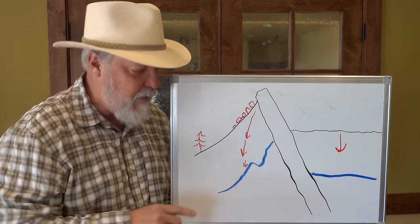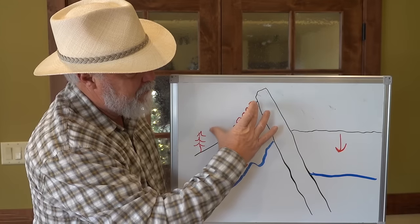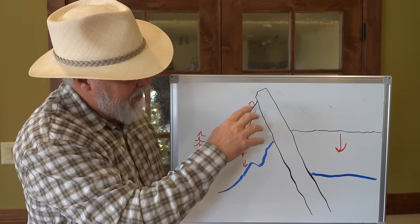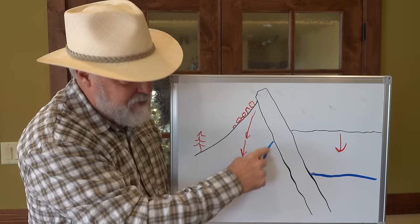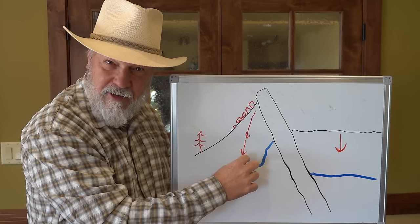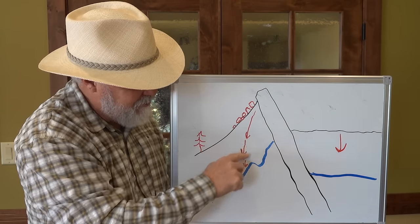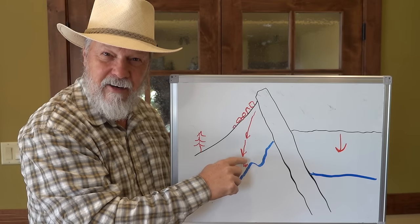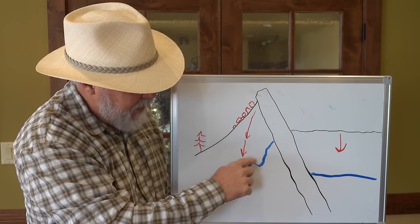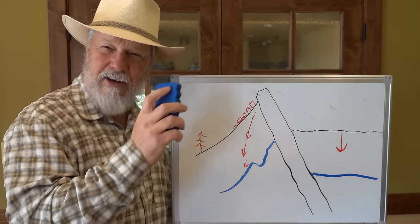But another key point is there was a canyon or a draw that started to develop sometime between here and here — and it developed this draw. But the big boulders on this side of the draw got there through the creep process through time. They didn't roll down off the monument, down the slope and up to the other side.